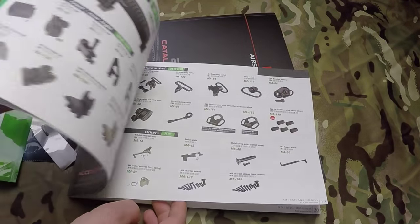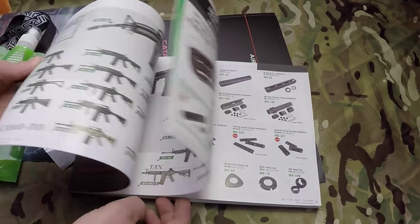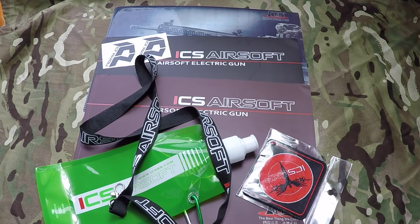Batteries. Didn't realise they had such a massive range of parts — that's pretty good. Thanks ICS for the freebies! So did anyone else enter the ICS Captain competition? And did you get anything? If you did, what did you get?